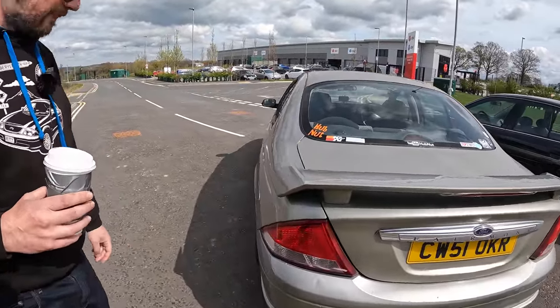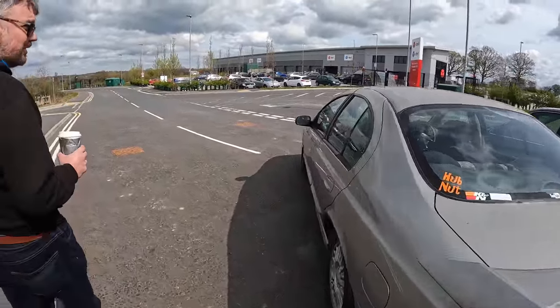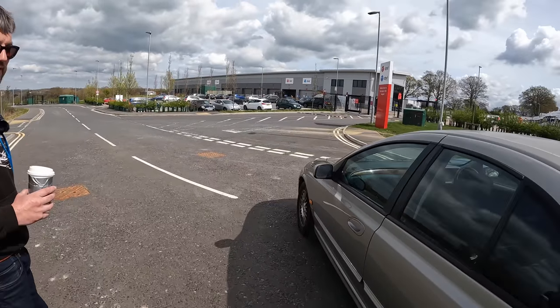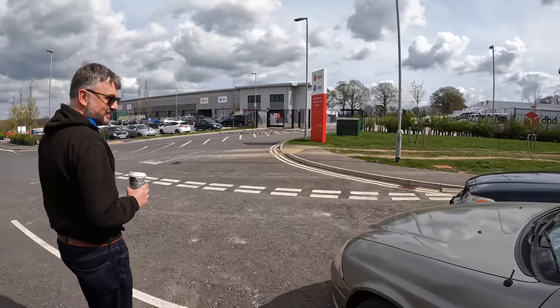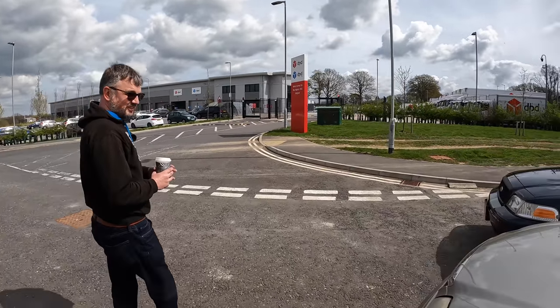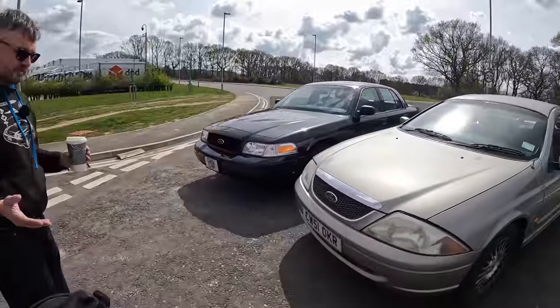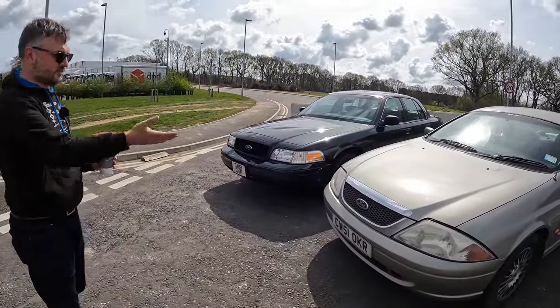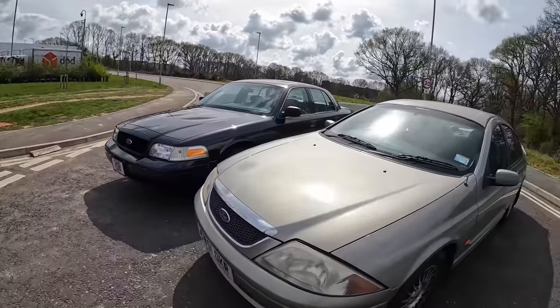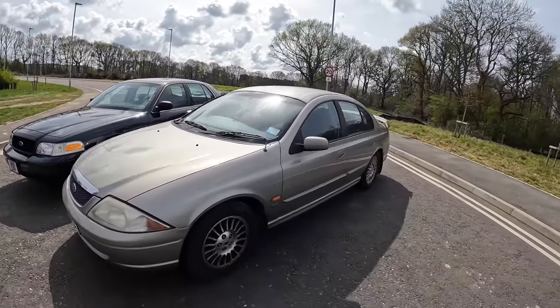It's an unusual looking car - new edge design. I would say your car is a bit more conventional, a little old-fashioned for the time perhaps. I would say very old-fashioned for the time - it was already out of date by the time it was built. Whereas this was someone trying to apply the new edge styling of the Ford Ka and Ford Focus to a big car.